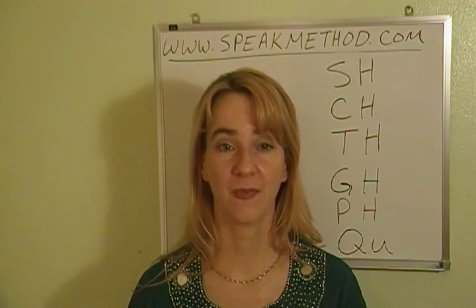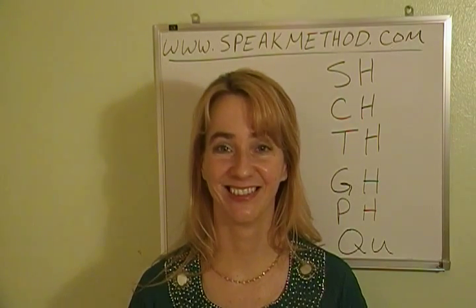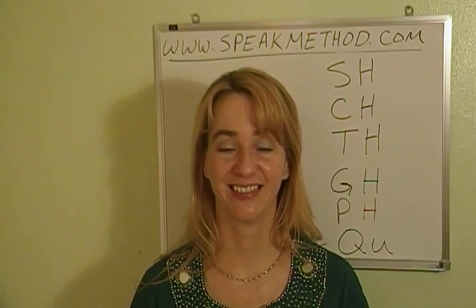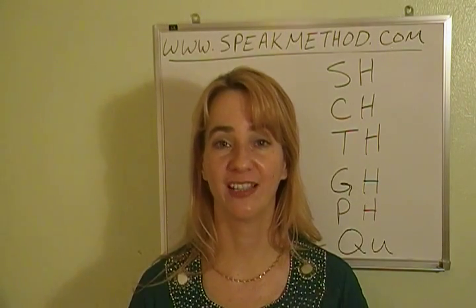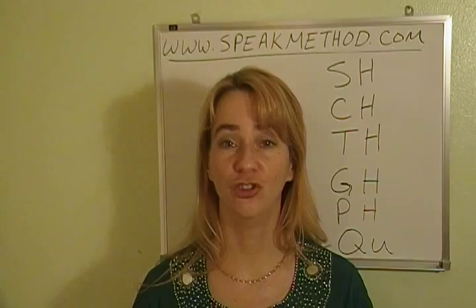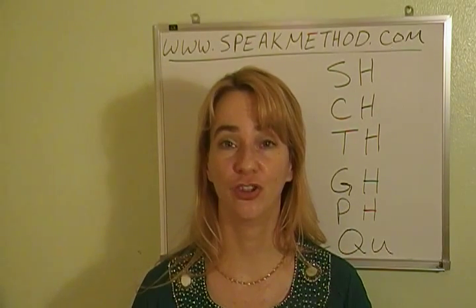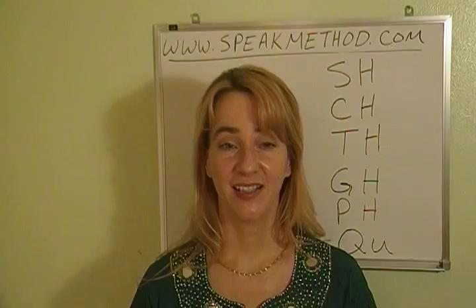Number seven: Jip. Chip. Number eight: Gin. Chin. Number nine: Just. Chest. Number ten: Bridge. Birch. Number eleven: Sludge. Such.